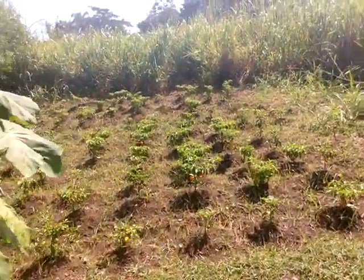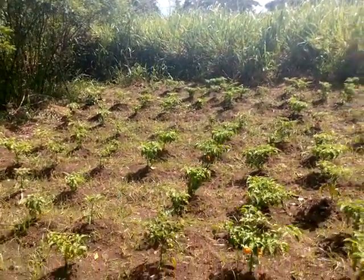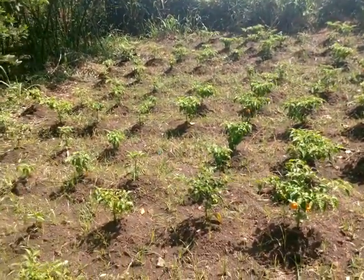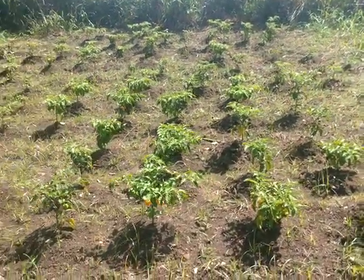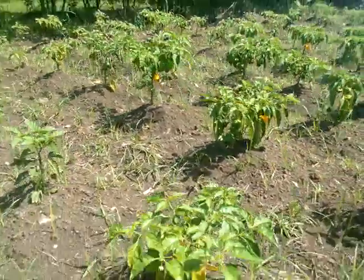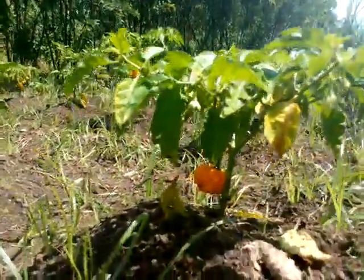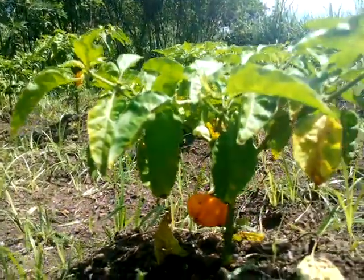I'm just going to show you now a complete section. All these peppers you're looking at here — these are all scotch bonnet peppers, the yellow peppers. Let me give you a closer view. Here we go — see that? Beautiful.